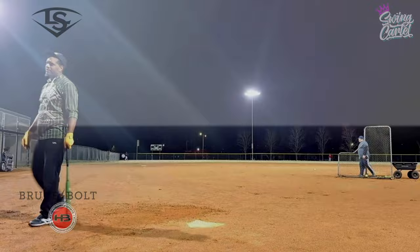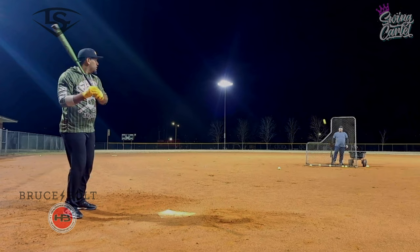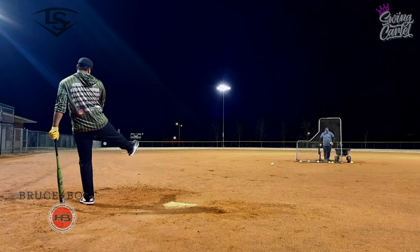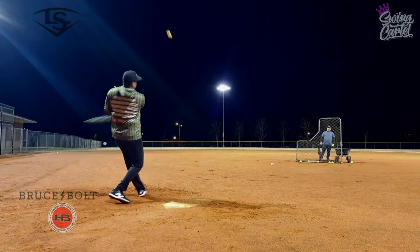Hey y'all, before we go, don't forget — hit that like button. Swing Cartel Stey's giving y'all some of the best content in slow pitch softball. Show him some love, give him some likes — he works hard for this content for you guys. You're up over a thousand viewers right now. Show yourself off one time, Petey.